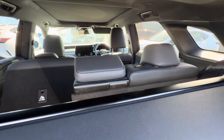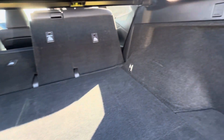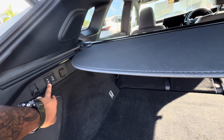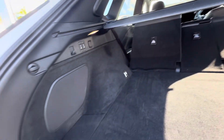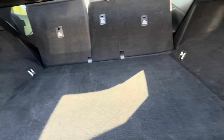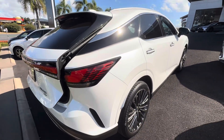These buttons fold the rear seats in for you with just a click, so very functional and easy to use. You also have the rear speaker back here, which is the subwoofer for the upgraded sound system.